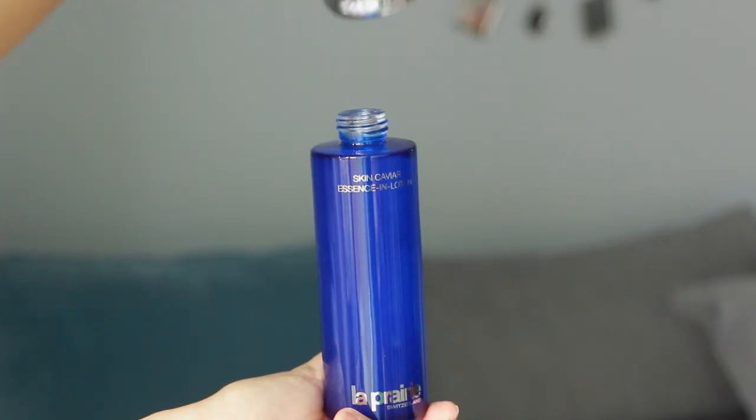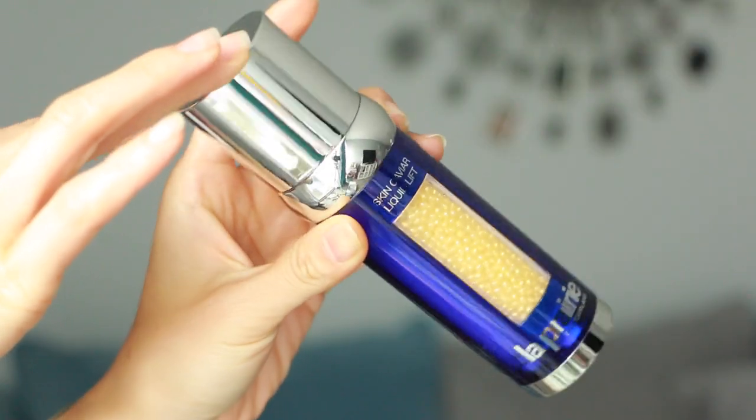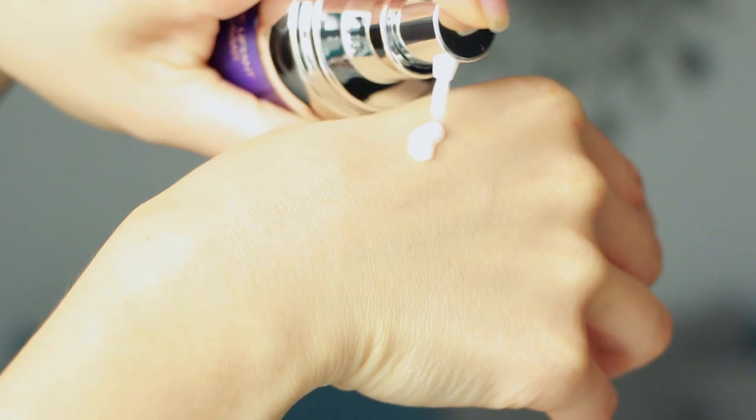The first step of my skincare routine is always essence. I adore essence because I take the time to press it into my skin and finish by patting it with my entire hand into the face. Next I move on to the skin caviar liquid lift — I warm it up between my fingertips and press it into the skin starting from the center of the face, massaging outwards. Caviar water and caviar extract are known for their firming benefits.